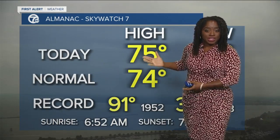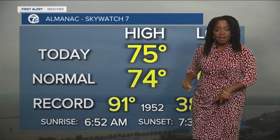We've got some showers on the way. Let's start with temperatures first — we're pretty much on par for the average: 74, 75, call it even.